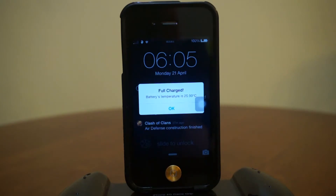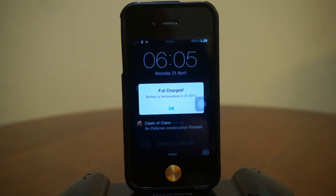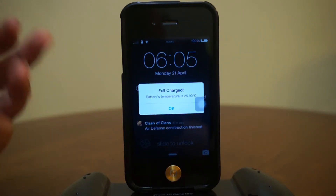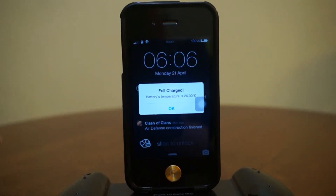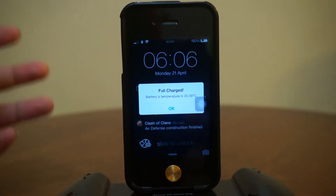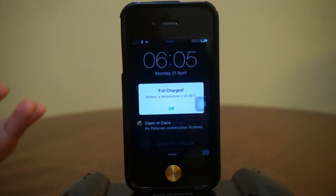So this is the first alert I received from Battery Full Alert — at 6:05 in the morning my phone was fully charged, and it said the battery temperature is at 25.9 degrees Celsius. Then at 6:06 it shows another alert saying fully charged, with the battery temperature at 26 degrees Celsius. How cool is that — it actually gives you real information about your battery temperature.